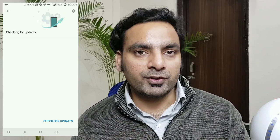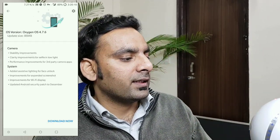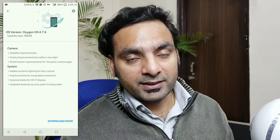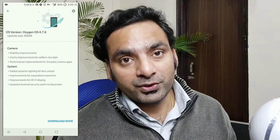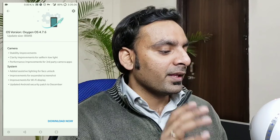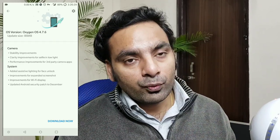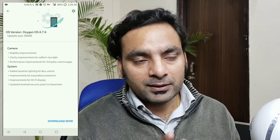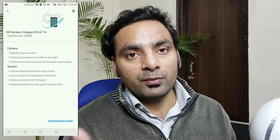Once you are connected, go to Settings and you should see a notification, or go to System Update and check for update — you can see there is an update available. It brings a couple of new fixes. Camera: we got some stability improvement on the camera, so it's not a new feature but it should work faster. Clarity improvement for the selfie in low light — so we should do some testing before and after the update, taking selfies in the same lighting situation to see how much improvement we got.